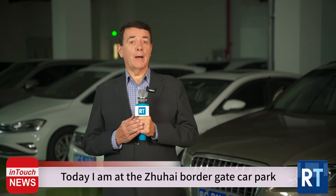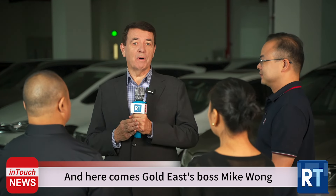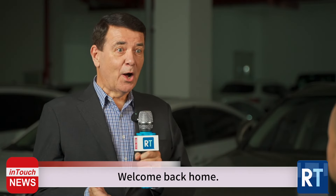Today I'm at the Zhuhai border gate car park waiting for the staff from Gold East to ride back home here in China. And here comes Gold East boss Mike Wong as well as two of his staff. Greetings Mike, Tina and Andy. Welcome back home.